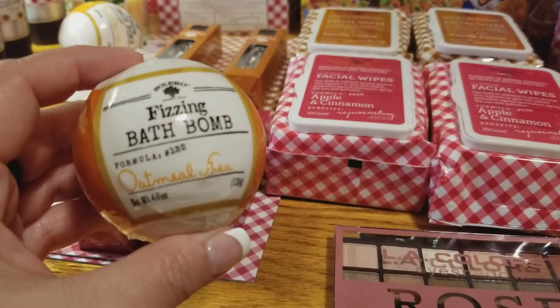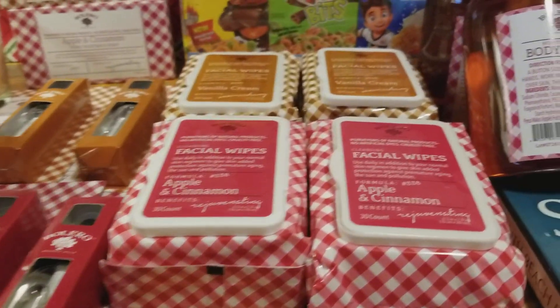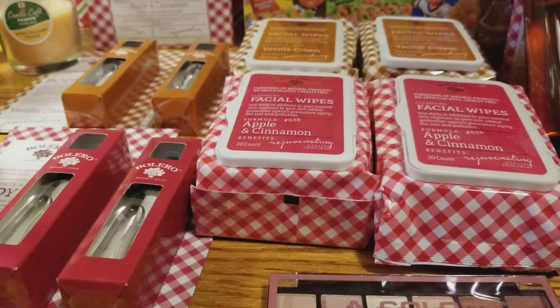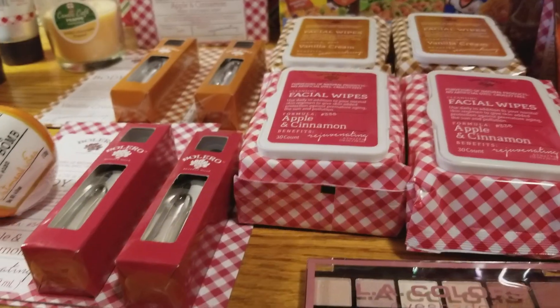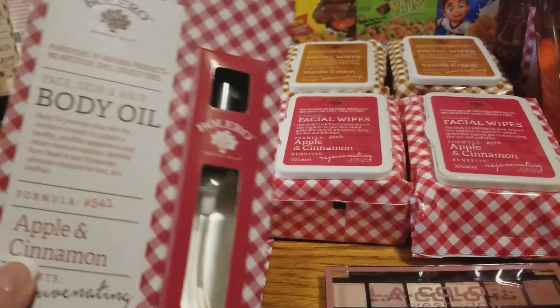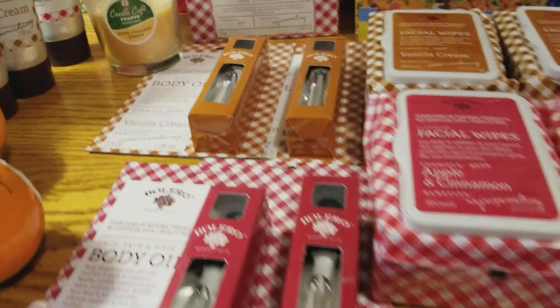I grabbed two bath bombs — the oatmeal shea and the almond honey. They did have other ones, but I only grabbed two. I don't know how well these bath fizzes work, so I didn't want to grab a bunch. And then I did get the face, skin, and hair body oil — the apple cinnamon and the vanilla cream.